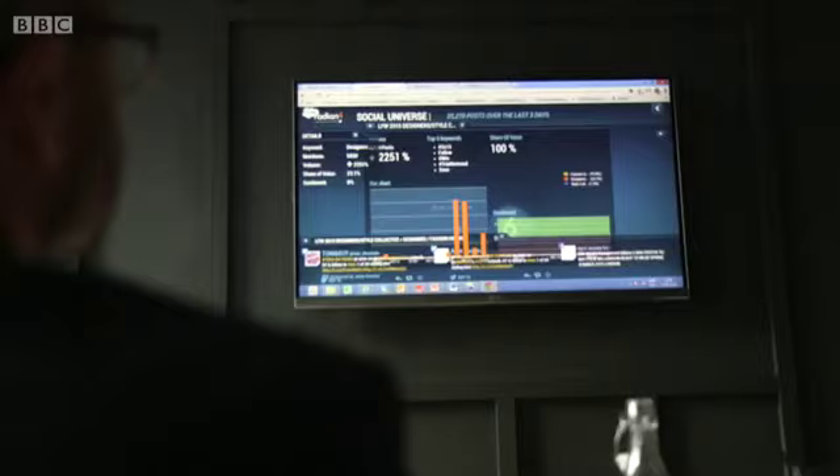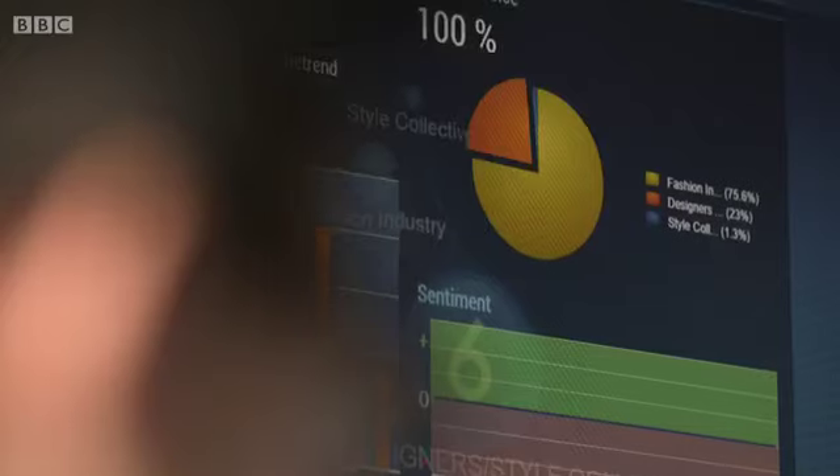A few minutes away from the glamour of Fashion Week, this team are analysing social media, collating every tweet, hashtag and like. So this is quite literally what is trending at the moment at London Fashion Week.